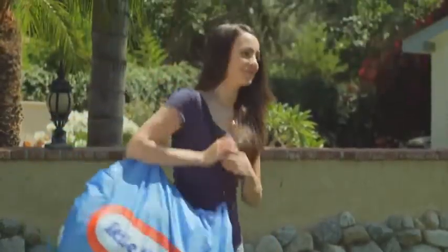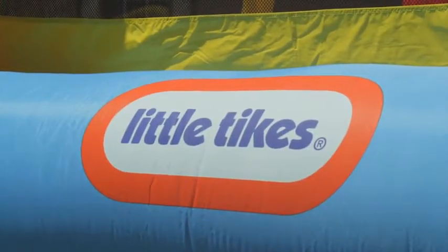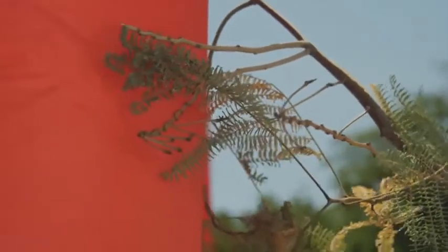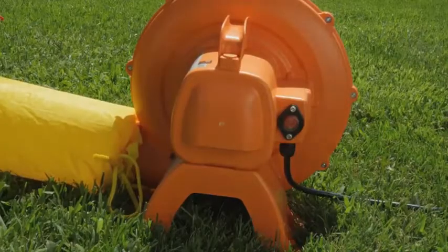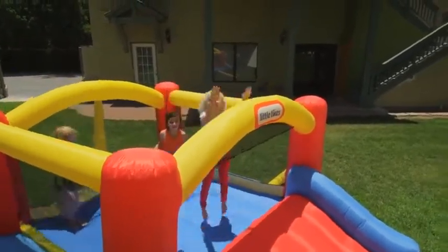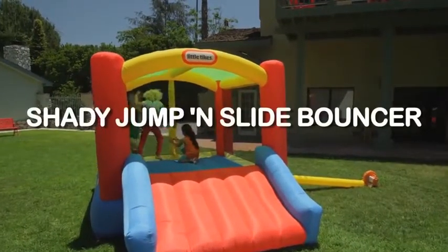They even pack up easily in their own carrying case. Be sure to look for this logo because Little Tikes has sturdy double-stitched seams, tough fabric that resists rips and tears, and high-pressure blowers for more Bounce to the Ounce, so kids can play and stay active with Little Tikes Shady Jump and Slide Bouncer.